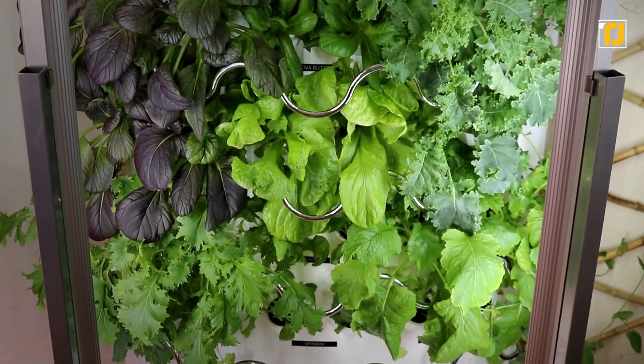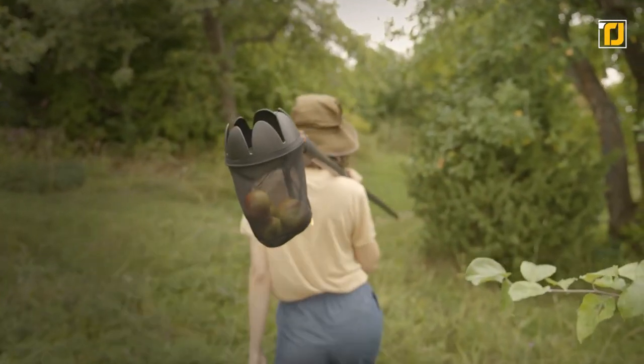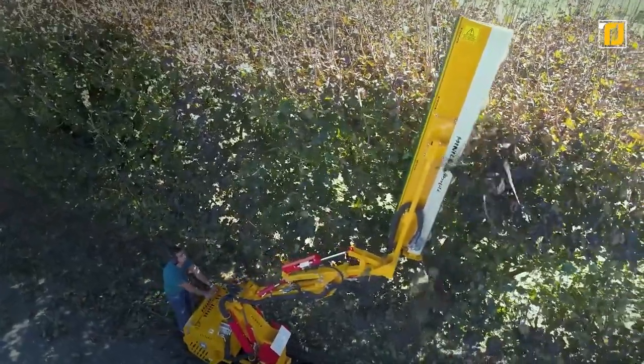Over the past few years, we've seen a massive rise in the popularity of organically grown crops. While they're definitely better than the run-of-the-mill fruits and veg we get in supermarkets, they're not exactly cheap. Which is why people have started growing their own stuff in their limited garden space.